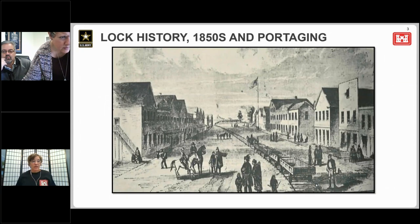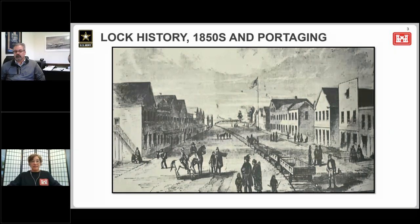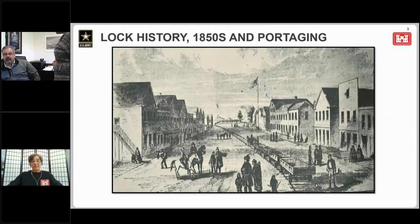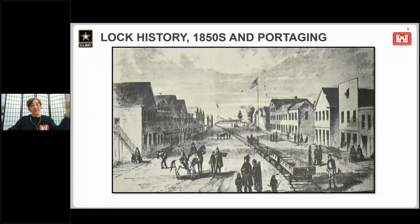In 1843, Michigan's copper boom up in the western UP made transportation really critical, as the mines needed to get their copper downstate and supplies upstate. Without the locks, major ports like Marquette and Duluth Superior would be inaccessible to the rest of the Great Lakes. So portaging ships in both directions became very labor intensive. You can see in this picture the tram that's built — they would unload from the ship and tram it up to the other side, then put it back on a ship. For almost 200 years after the French first came to the area, portaging really was the only way to bypass the rapids.